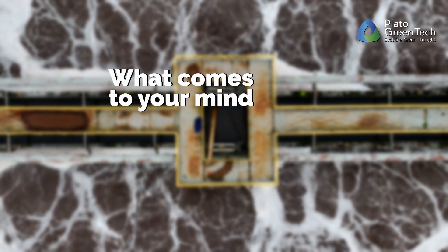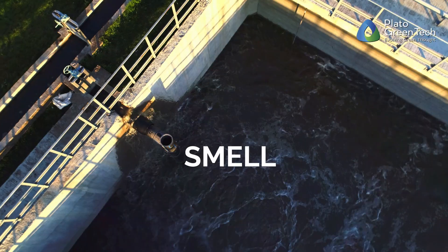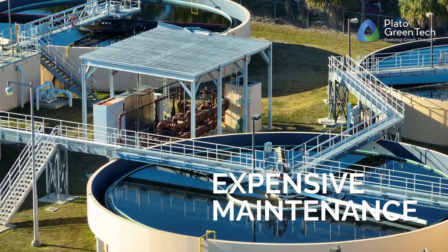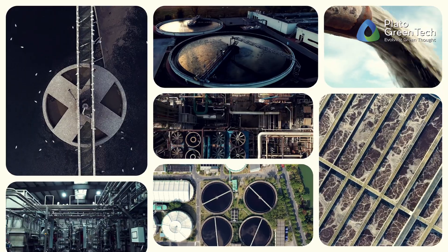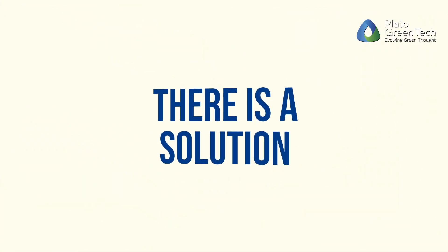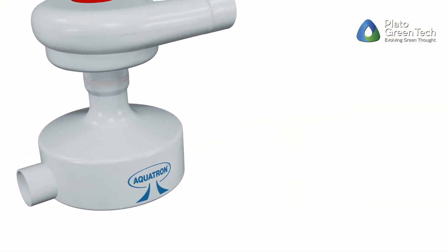What comes to your mind when you think of sewage treatment? Sludge, smell, high setup cost, expensive maintenance, unproductive space, and high power consumption. There is a solution for all of these issues — Aquatron, the award-winning, patented, and Green Pro certified instant solid-liquid separator.